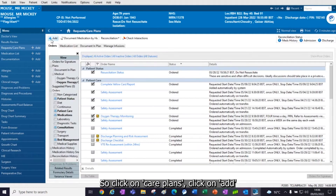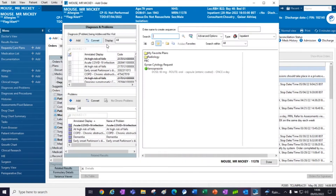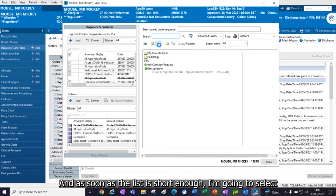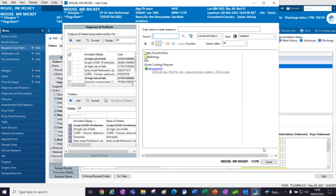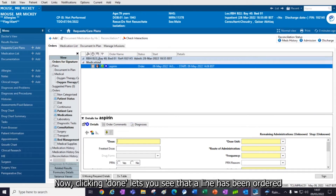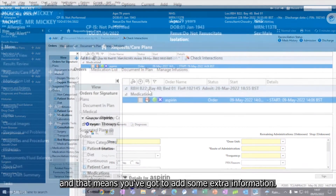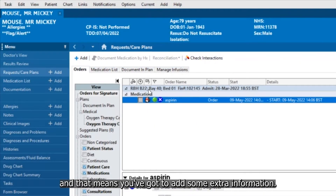Click on care plans, click on add and start typing aspirin. As soon as the list is short enough, select the one you're after and click done. Clicking done lets you see that the line has been ordered, and it's got this little symbol rather like David Coulthard's racing helmet, which means you've got to add some extra information.